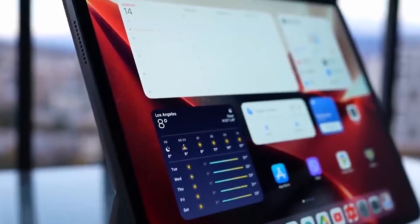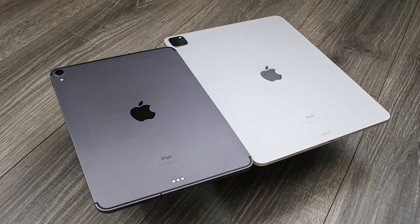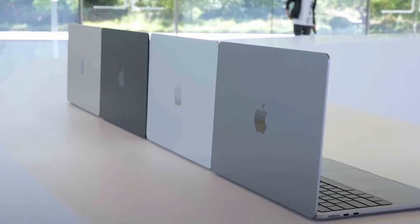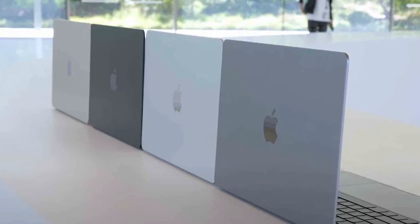With the iPad Pro, you are limited to only two color options: silver and space gray. But the MacBook Air comes with four different color options: silver, starlight, space gray, and midnight.